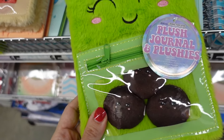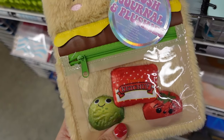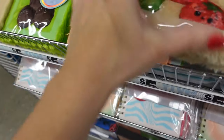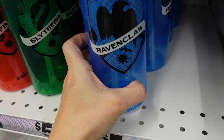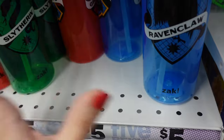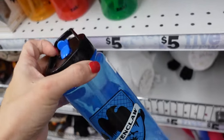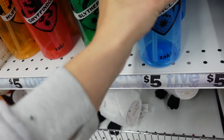Little journals with fun covers — cookies, hamburger, and ketchup. They actually have Harry Potter houses — I never see Ravenclaw. I want to get these for my kids' stockings; you can fill them with candy and put them at the bottom.